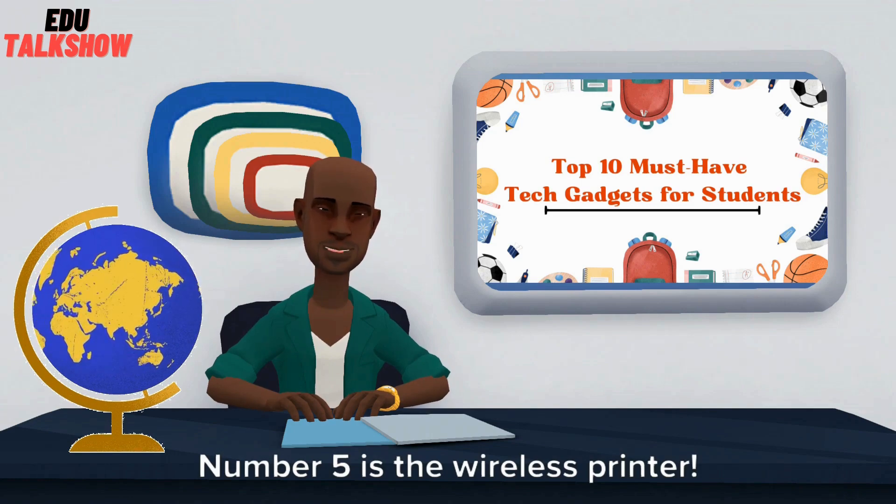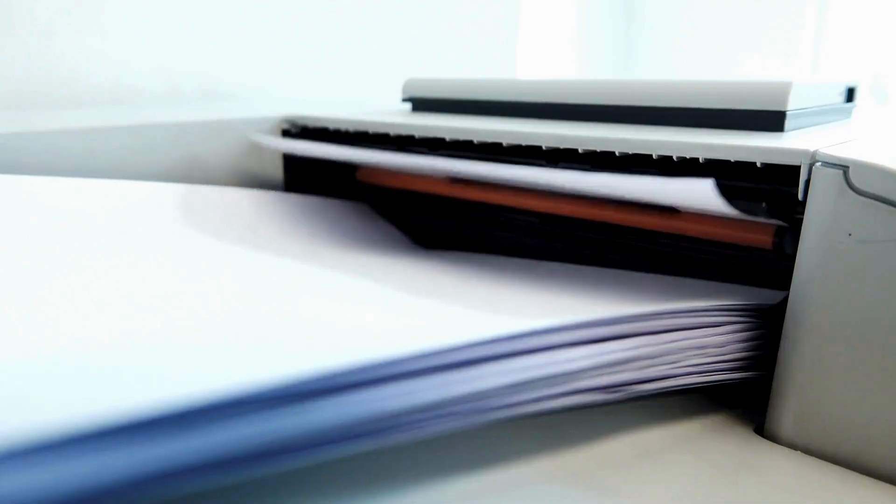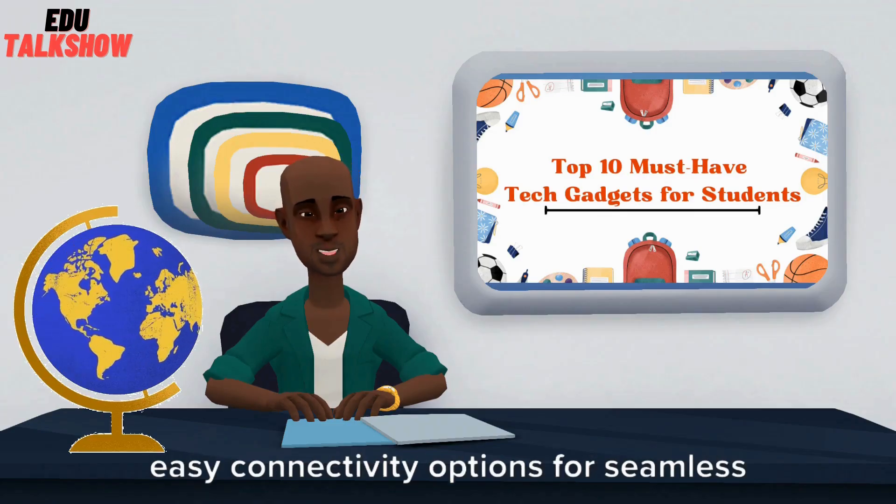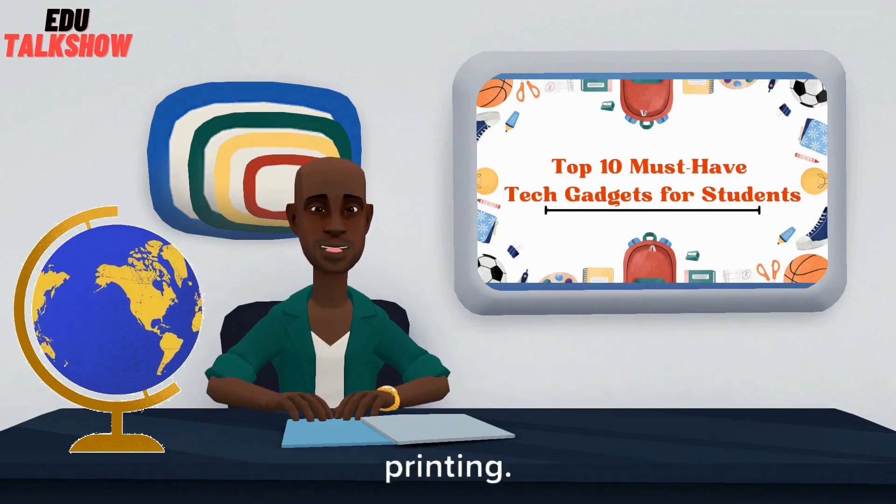Number 5 is the Wireless Printer. No more cable chaos — print assignments hassle-free from your phone or laptop. Brands like HP, Canon, and Epson offer compact wireless printers with easy connectivity options for seamless printing.